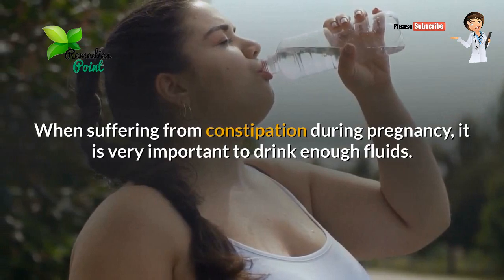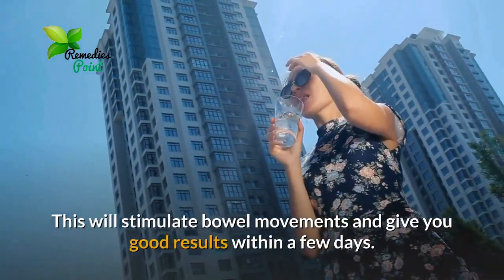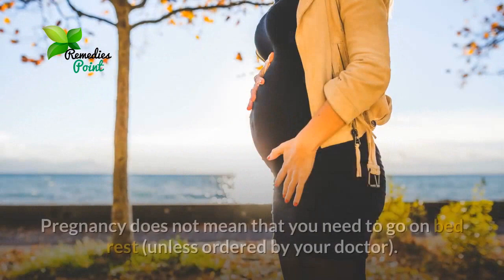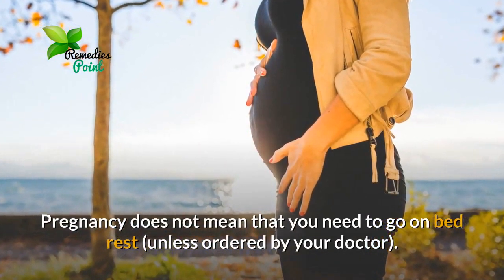Number two: increase your fluid intake. When suffering from constipation during pregnancy, it is very important to drink enough fluids. This will stimulate bowel movements and give you good results within a few days.